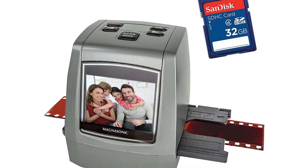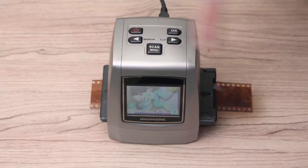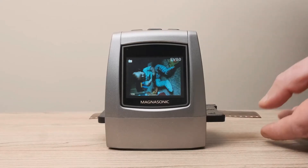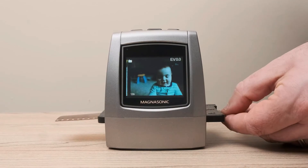It also has a 2.4-inch LCD screen for more comfortable viewing and editing of images. Cons: it can absorb and magnify any dust present on the negatives.